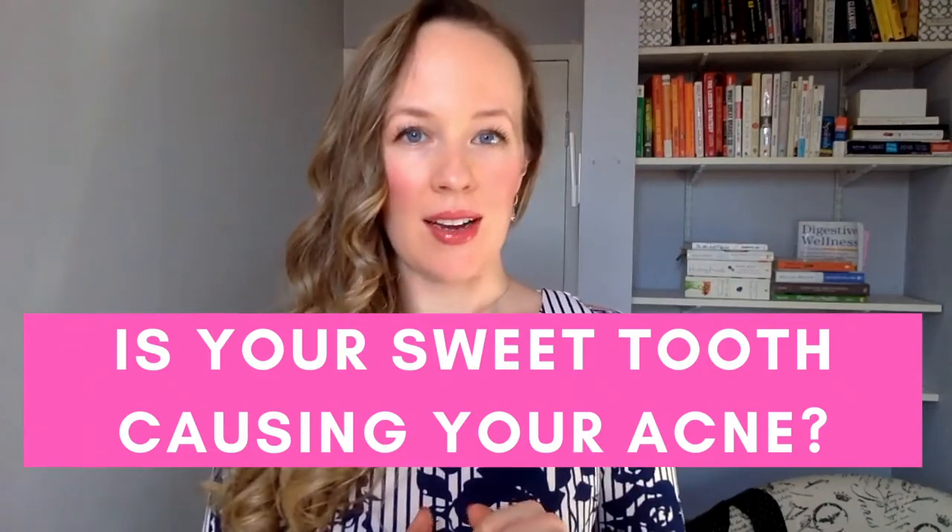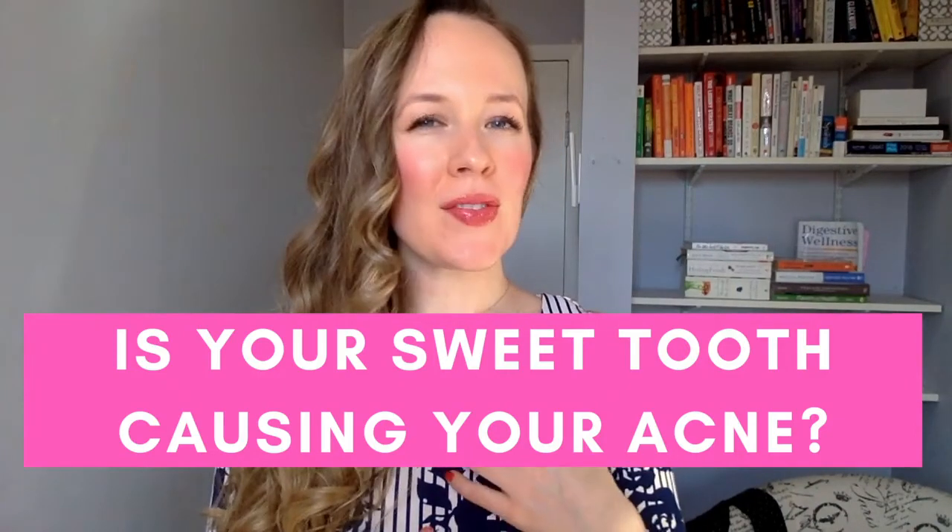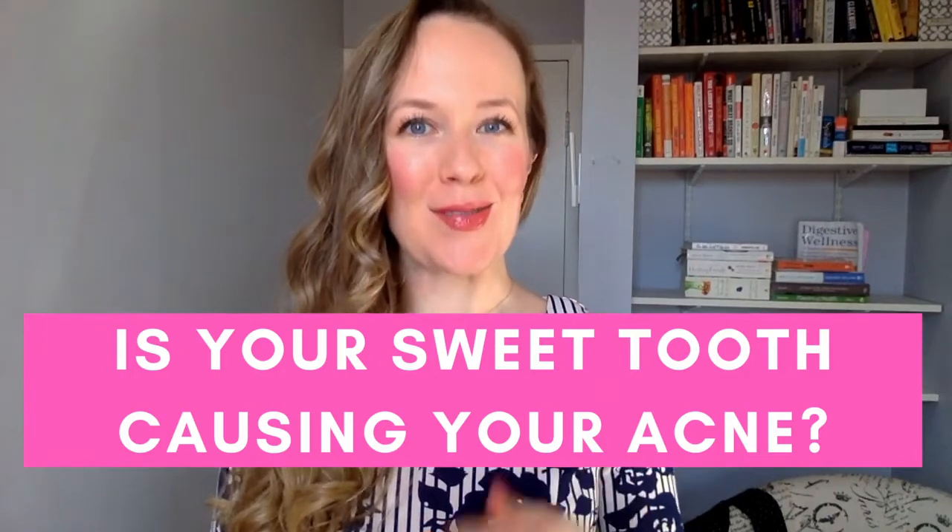Is your sweet tooth causing your acne? Today I'm going to be sharing my final word on insulin resistance and acne, plus I'll be sharing my number one tool for getting you clear on your root triggers.